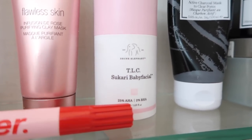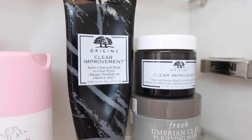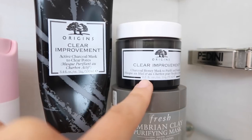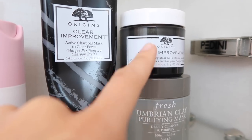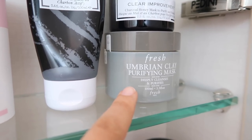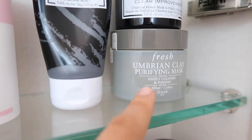I love the Drunk Elephant TLC Sukari Baby Facial. Over here I have my heavy-duty clarifying masks — I love the Origins Clear Improvement Mask and I'm almost finished with it. Then there's another version of the Clear Improvement Mask which is a little bit more hydrating, so I'm going to switch over to that once I finish the current one. And of course I've got to have the Fresh Umbrian Clay because this stuff will pull everything out of your skin.